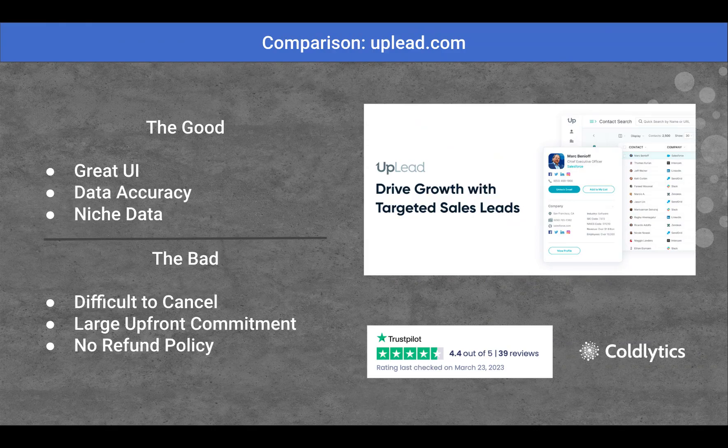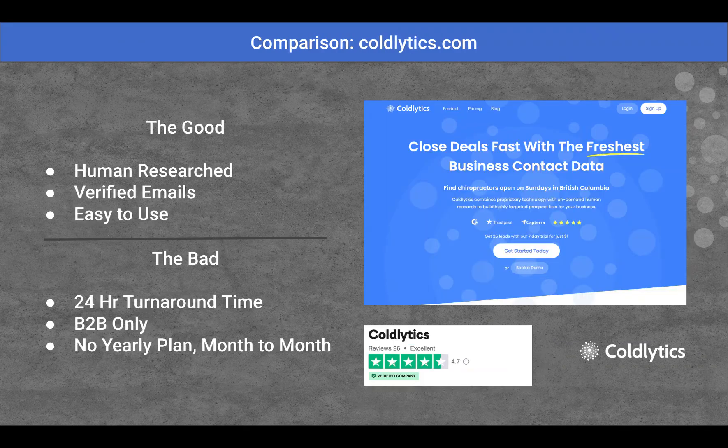The bad: it's very difficult to cancel, with a large upfront commitment and no refund policies. There are some horror stories on there that I skimmed over that would skew my review. Overall, it looks like a pretty solid platform with a few bad experiences, as with every platform.